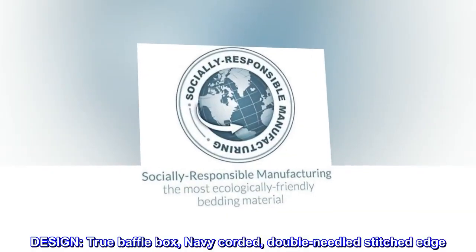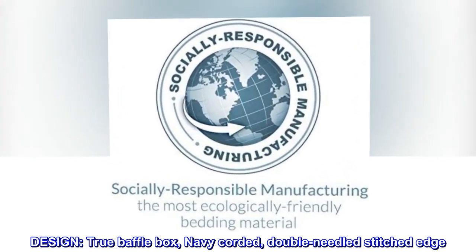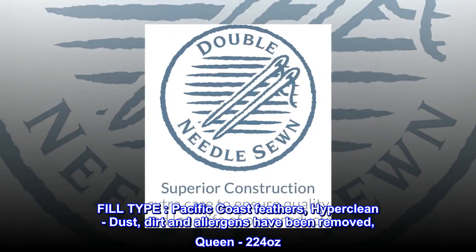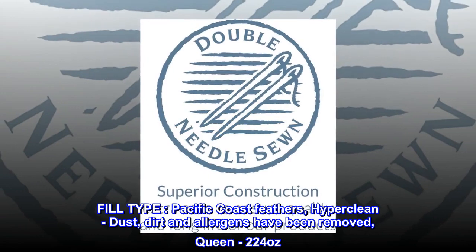Design: true baffle box, navy corded, double-needled stitched edge. Fill type: Pacific Coast feathers, hyper clean — dust, dirt and allergens have been removed. Queen: 224 ounces.